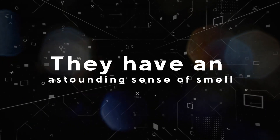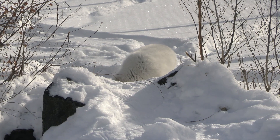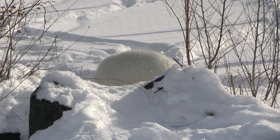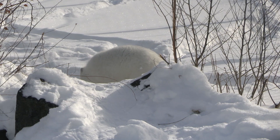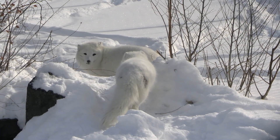Fact five: They have an astounding sense of smell. Arctic foxes have incredibly keen noses. They are capable of smelling a polar bear kill from as far as 40 kilometers away and can sniff out a frozen lemming beneath 70 centimeters of snow. They are also thought to actively track down polar bears in the hopes of scavenging on their kills.